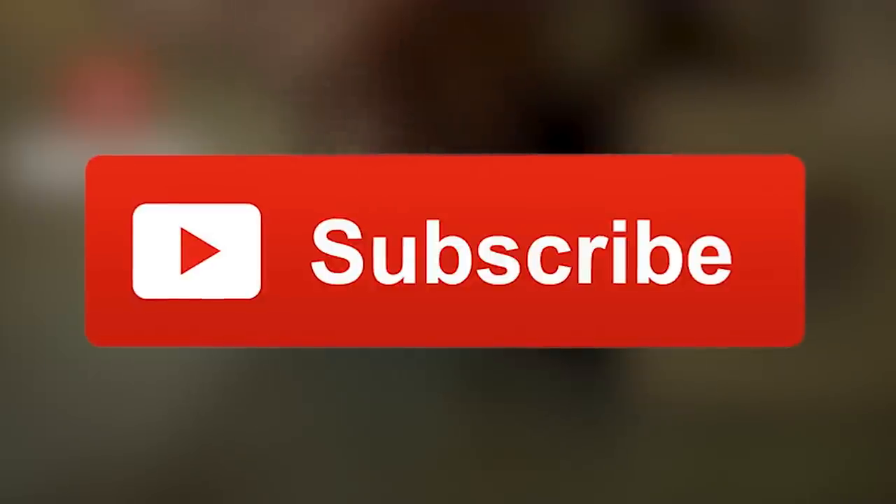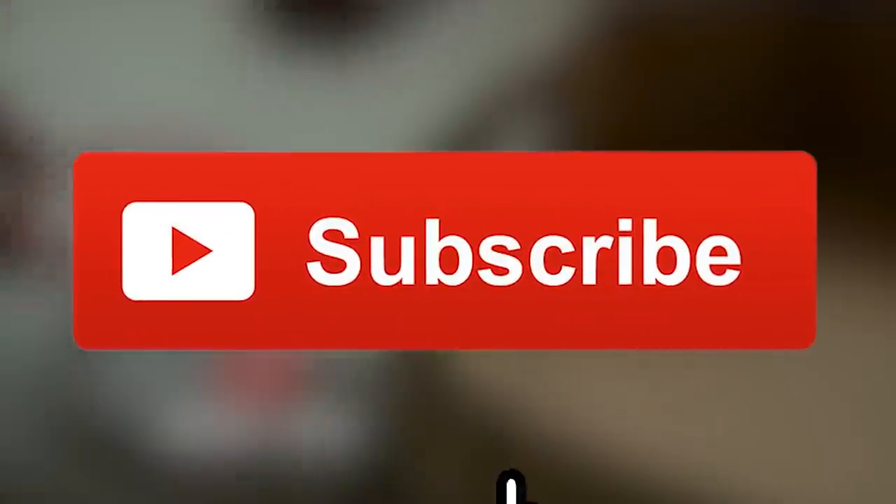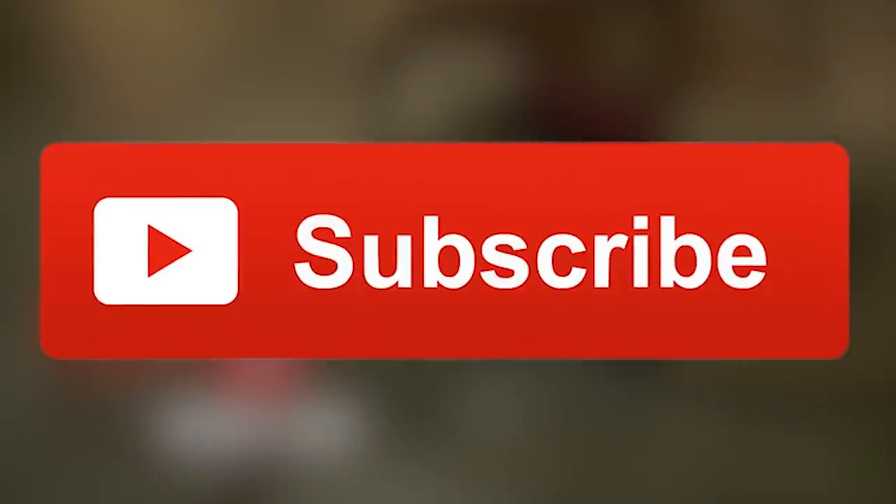And just like ordering your favorite takeout on Seamless and pressing play on the next flick on your Netflix queue, hit that red subscribe button to binge and chew your way through the most delicious vids on the hub.